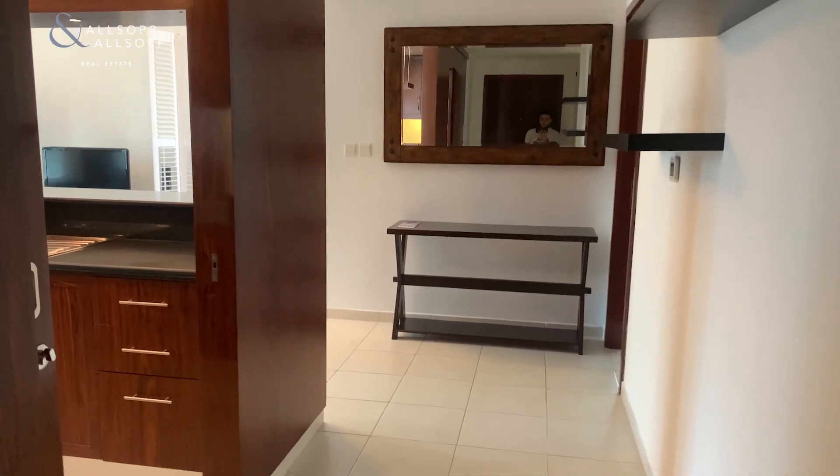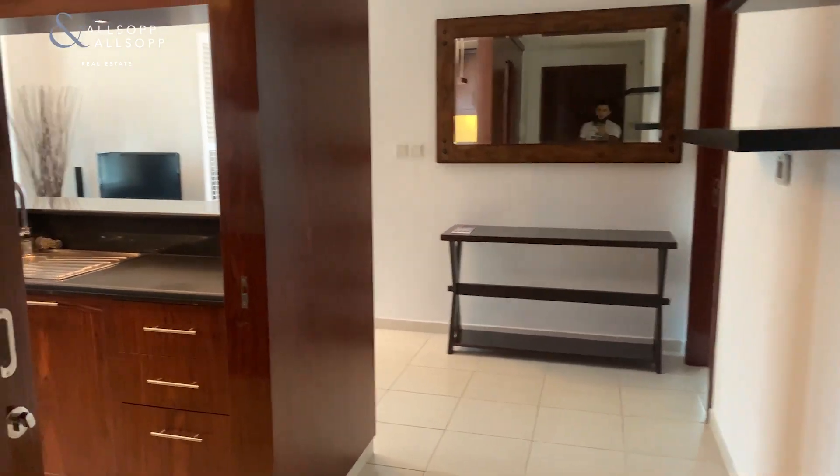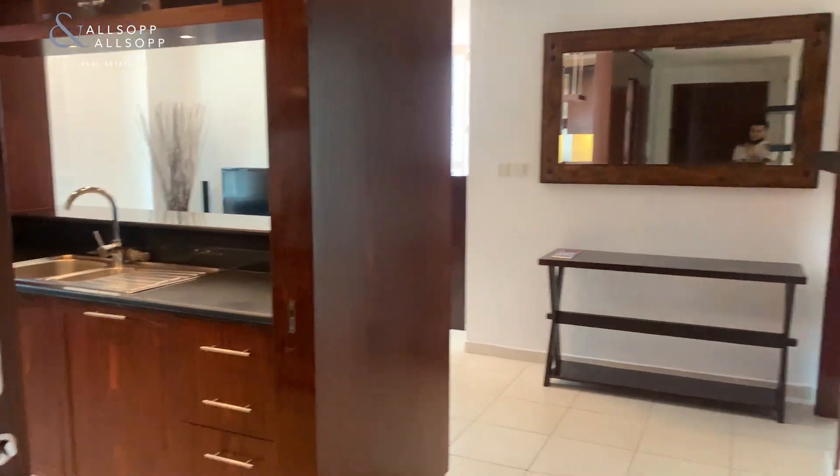Hi there, it's Callum from Allsop and Allsop, and here we have a large one bedroom apartment in the Residences Tower 3.